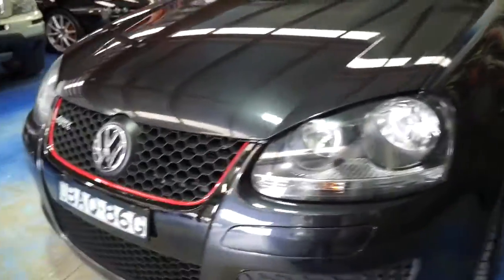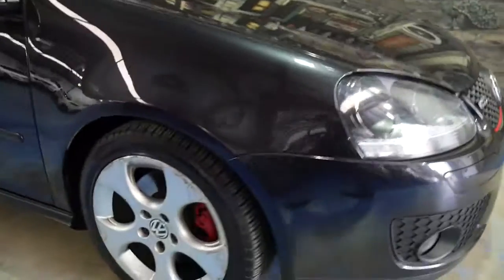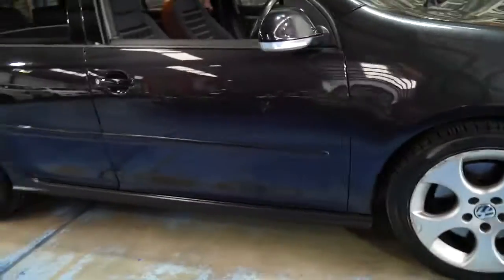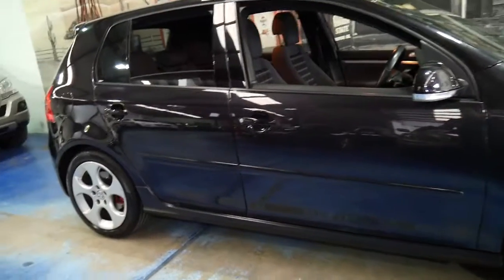The headlights are nice and clear, so it's a car which I would suggest has been garaged. Overall I think it's a very good car and great value for money.